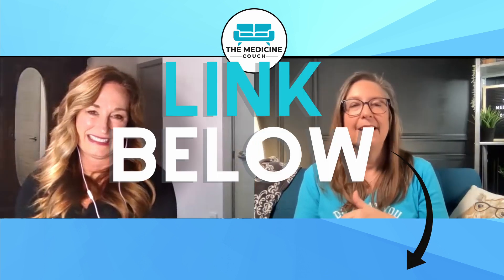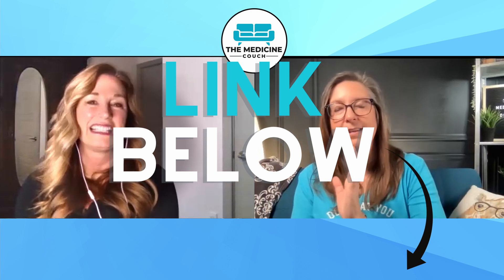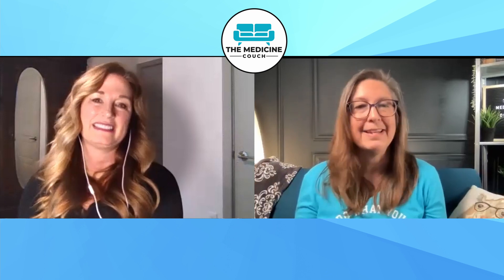The link to Rachel's website where you can check out the course and the discount code will be listed in the description box below. Thank you so much, Rachel — I think this is going to help a lot of people. I am excited to see PAs and NPs out there doing entrepreneurial things in medicine — another example of things that are open to us beyond just working in clinical medicine. Thank you for the opportunity to share with your audience, and thank you for what you do for PAs, NPs, and providers out there.